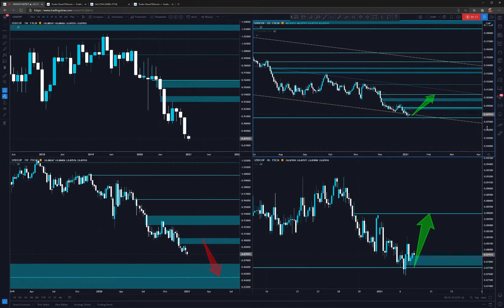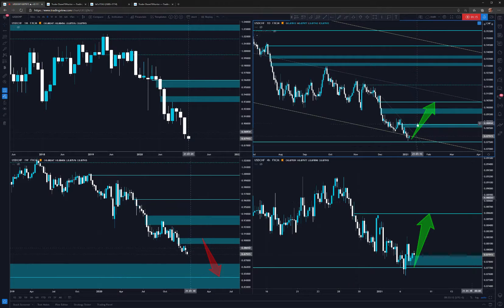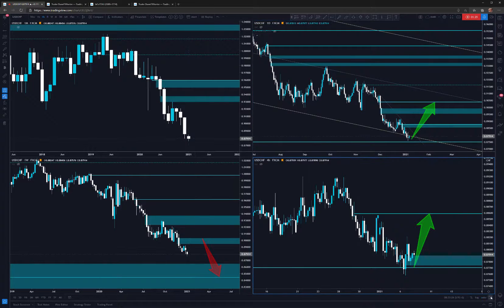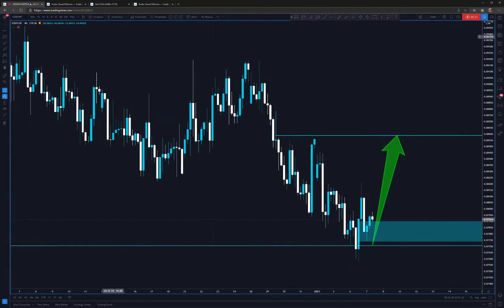So for me, it looks like we cannot expect a big move up right now. Even if that happens, we need to see it level to level — I'm not going to target 500 pips. But as we are at the bottom of the channel, there could be a nice bounce, and it might actually be happening right now.